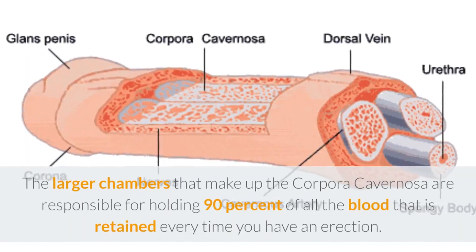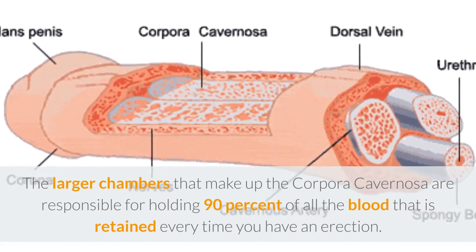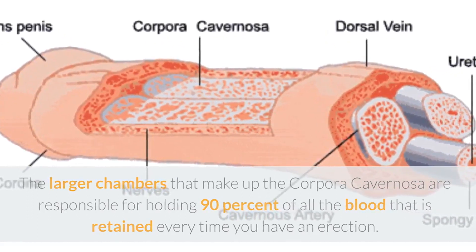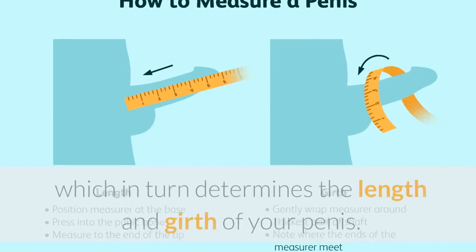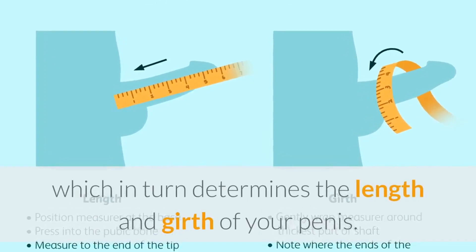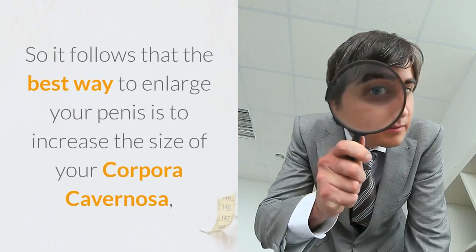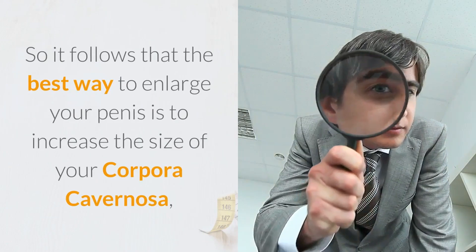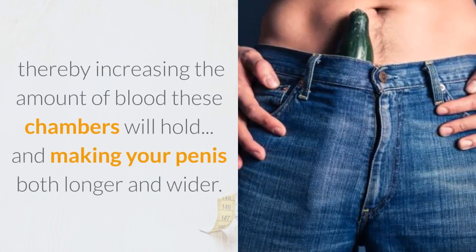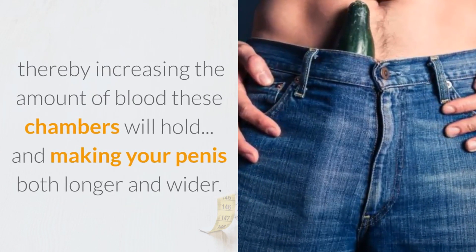The larger chambers that make up the corpora cavernosa are responsible for holding 90% of all the blood that is retained every time you have an erection. The size of these chambers determines the amount of blood that can fill them, which in turn determines the length and girth of your penis. So it follows that the best way to enlarge your penis is to increase the size of your corpora cavernosa, thereby increasing the amount of blood these chambers will hold and making your penis both longer and wider.